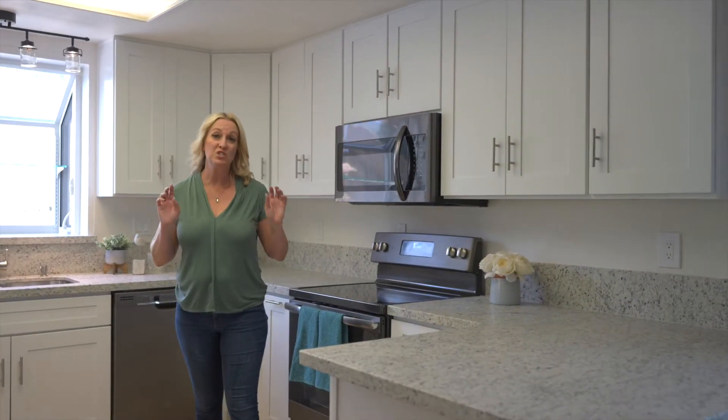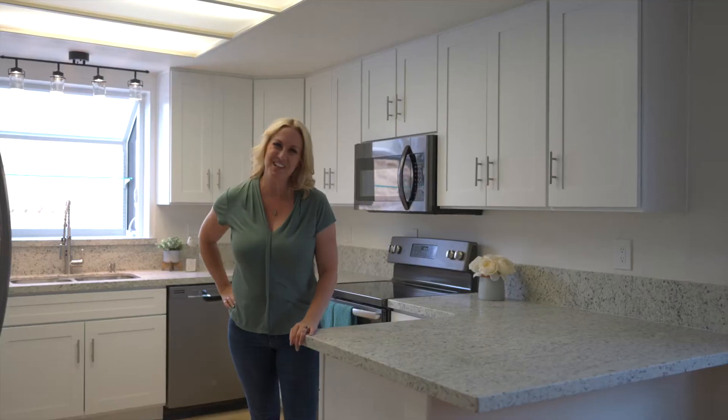This kitchen remodel was just finished, all for you. Don't you just love these finishes?